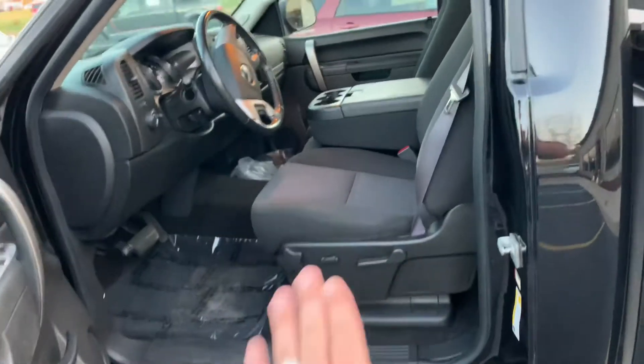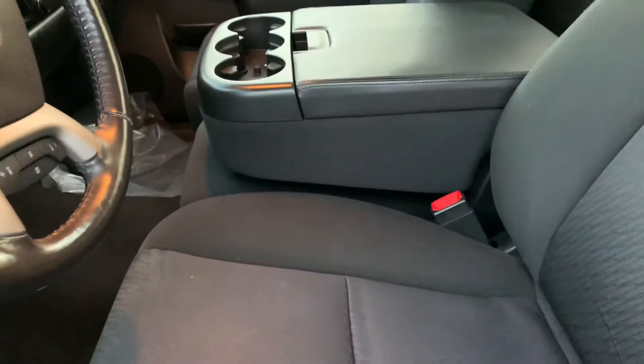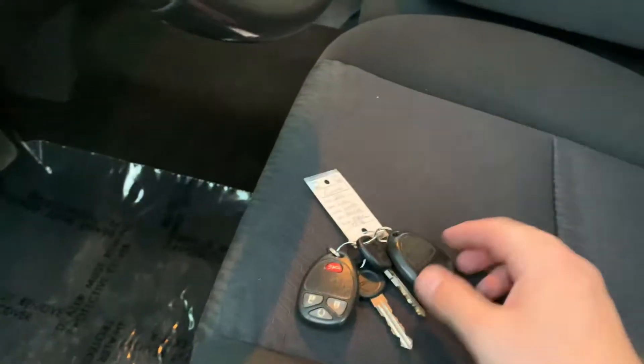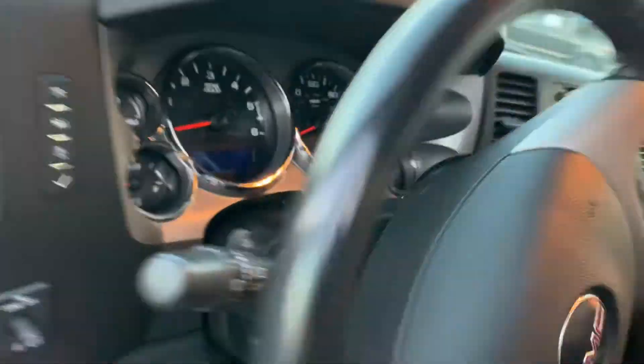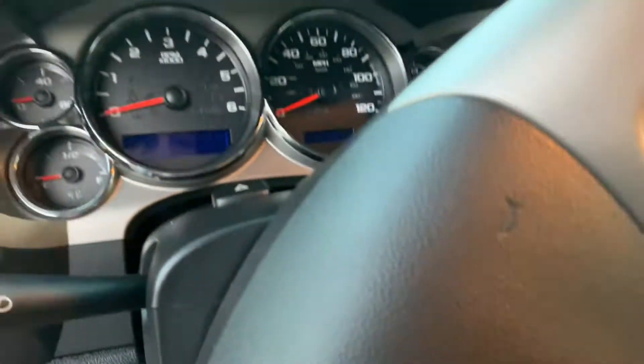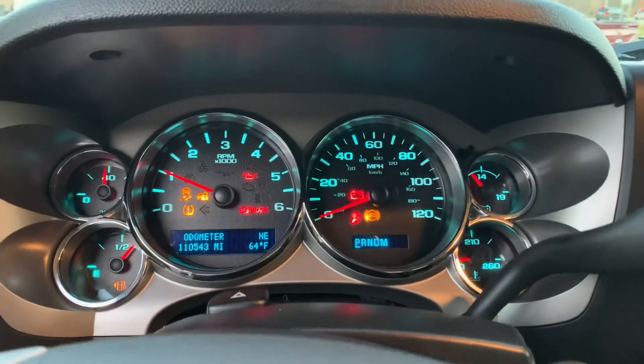Power seat, Bluetooth, leather-wrapped wheel, remote start. Two sets of keys — it's a 2011 with 110,000 miles. Yes, it's got remote start, it's got the 5.3 liter V8. This is like every plow guy's dream, I'm telling you. 110,000 miles, new rubber, brakes are great.